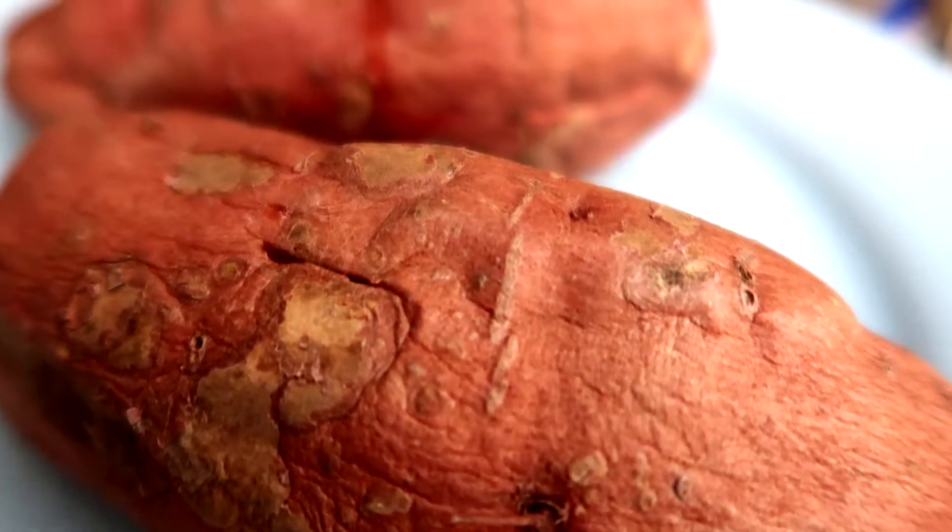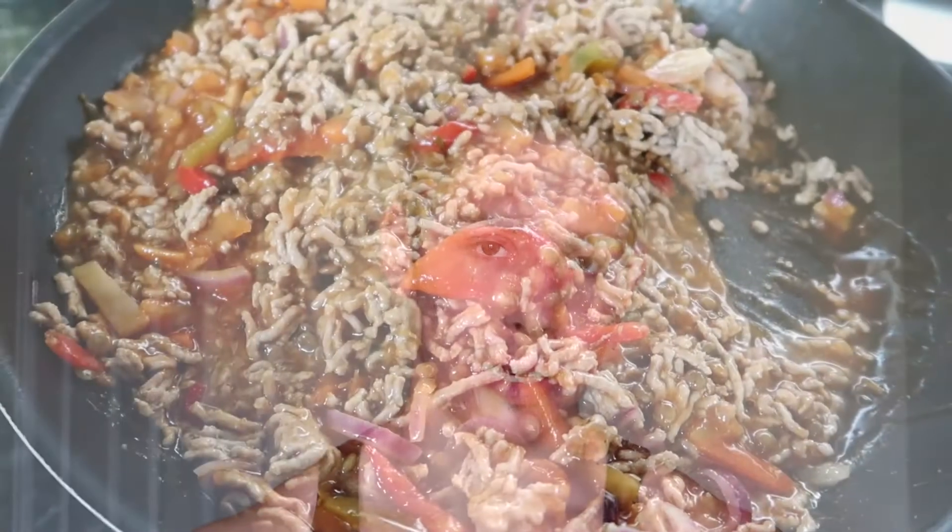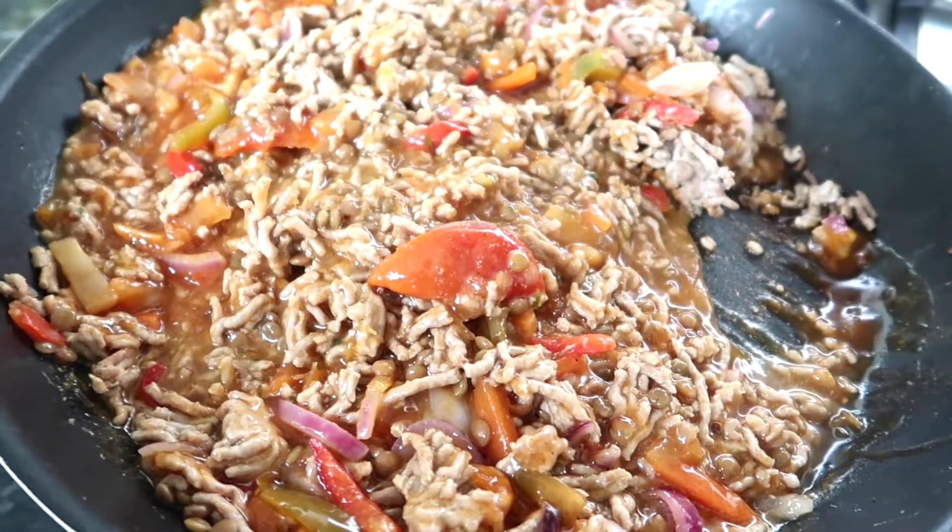However, there are a few problems with this. Number one: when you consume a food, most of the time you consume it in a mixed meal — you don't just have a piece of chicken breast on its own with nothing else. So protein and fat can change the GI.